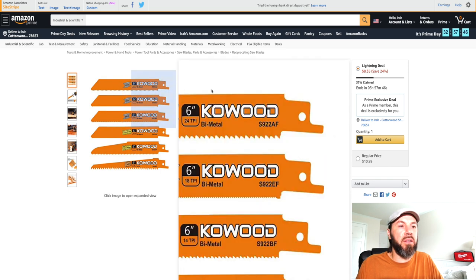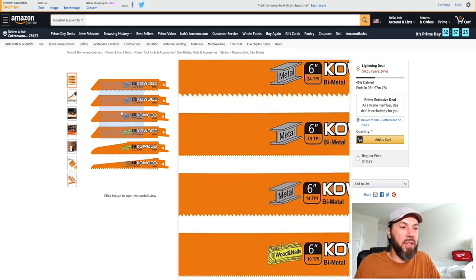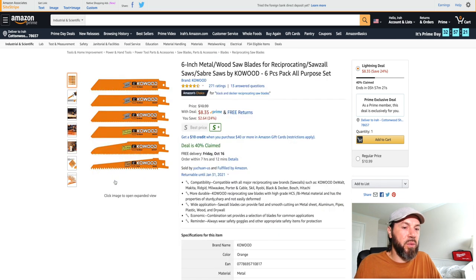Here are some co-wood blades for reciprocating Sawzall tools — a six-piece pack for $8.35 right now, saving you 24%. The pack includes blades for metal, wood with nails, and wood only — six blades for $8.35 if you need reciprocating saw blades.